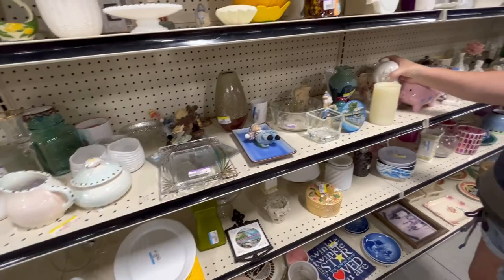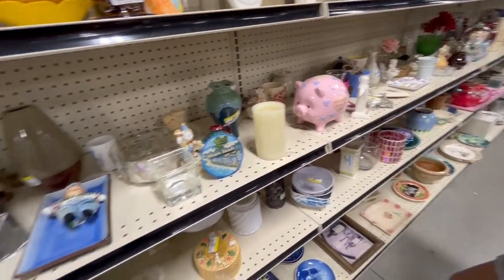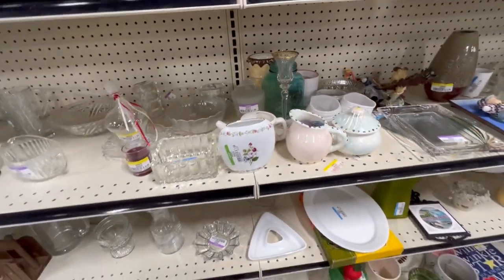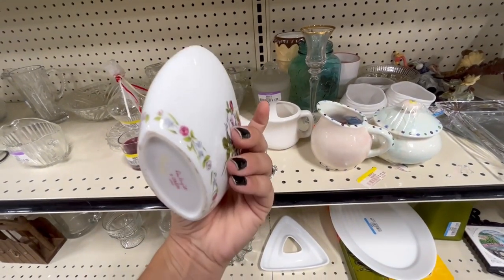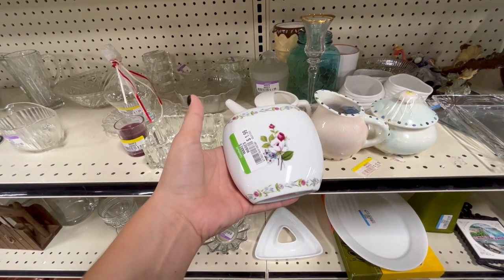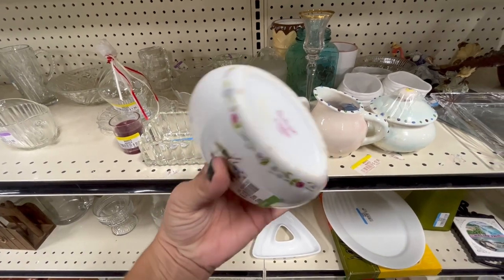Oh look, she goes with them — oh, they're a pair! I'm gonna put them together. How much were those? $4 each. That's pretty. Wow, it's only $2 — yeah, it's cute. Let's put it in the cart.